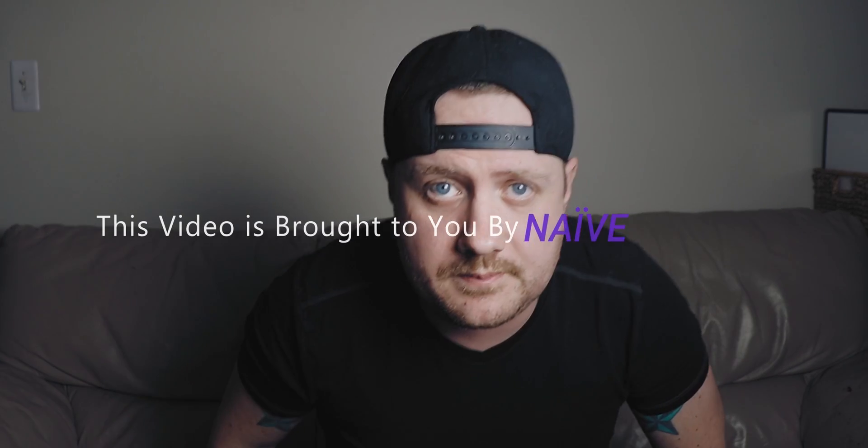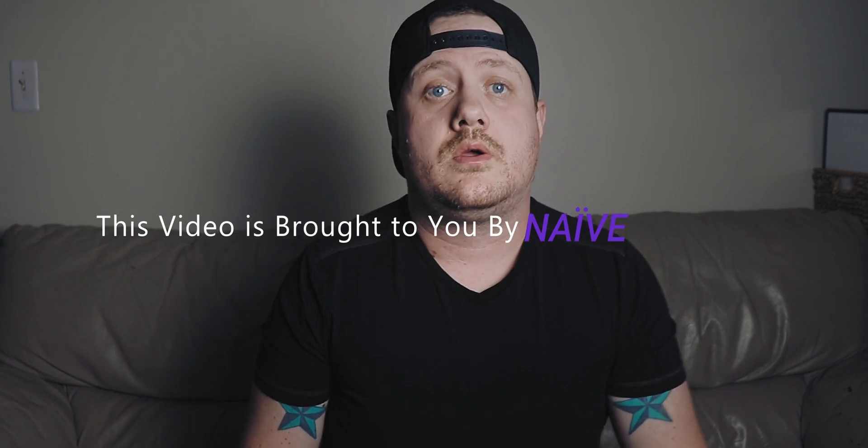This video is brought to you by Naive. How do you like the new setup? It's not a DaVinci Resolve day, so I figured this is a perfect time to experiment with maybe filming in a new location.